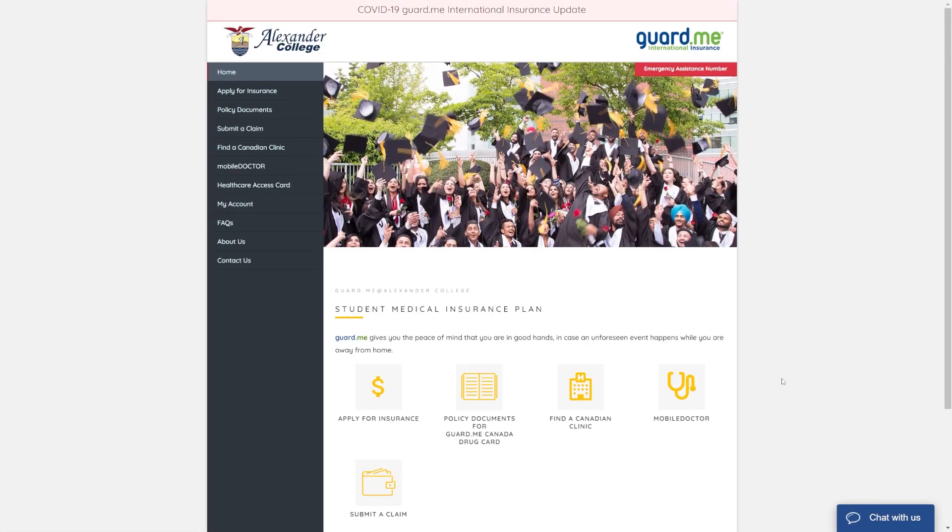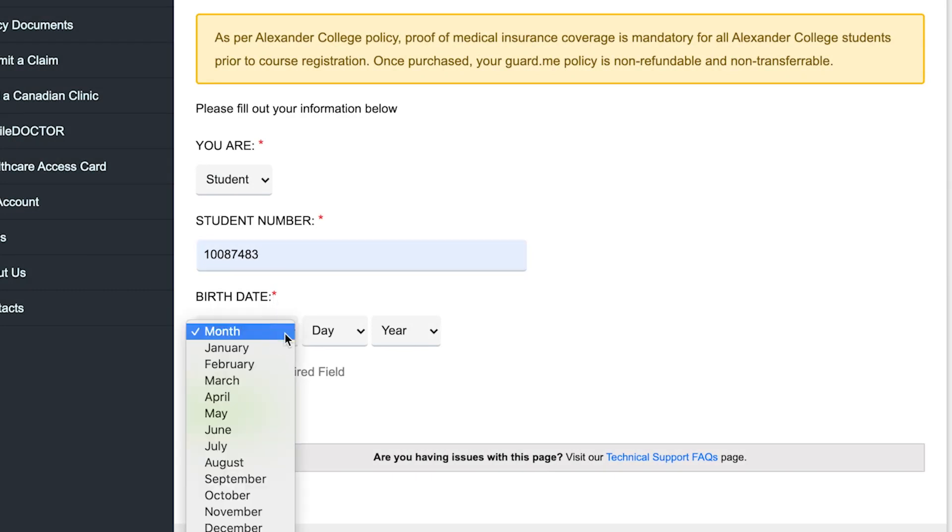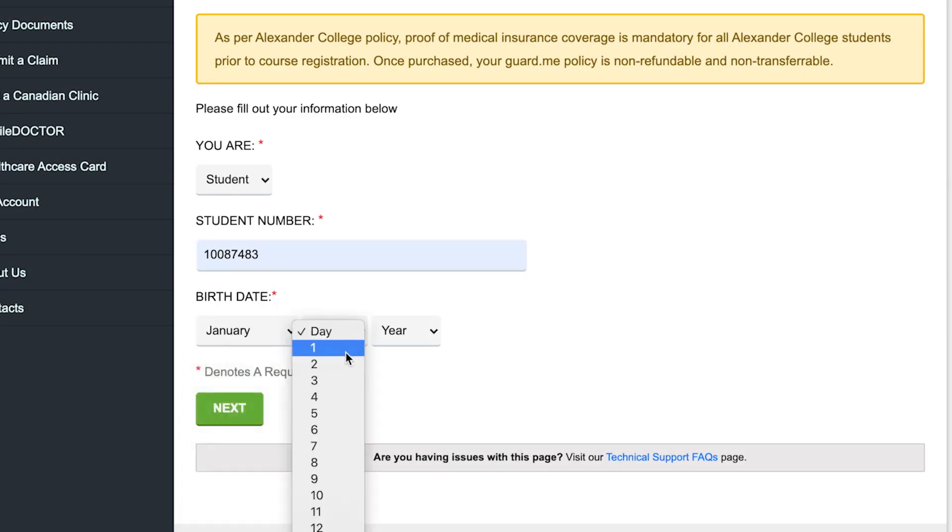From the microsite homepage, click Apply Insurance. Enter your applicant details, such as personal information and travel details.